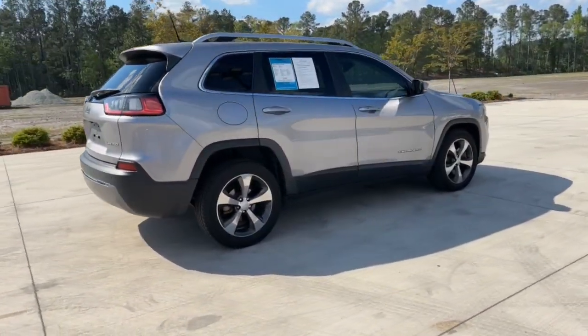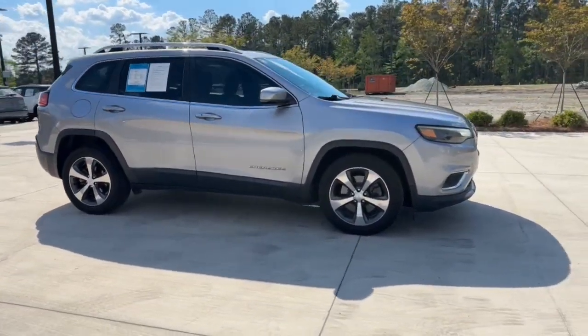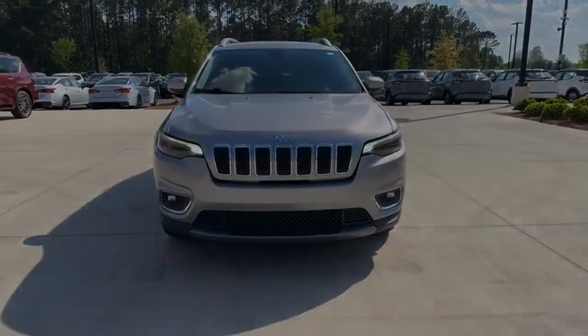The following are some of this vehicle's highlighted options: Heated Steering Wheel, Apple CarPlay and/or Android Auto, Touchscreen Infotainment System, Keyless Entry, and Satellite Radio.